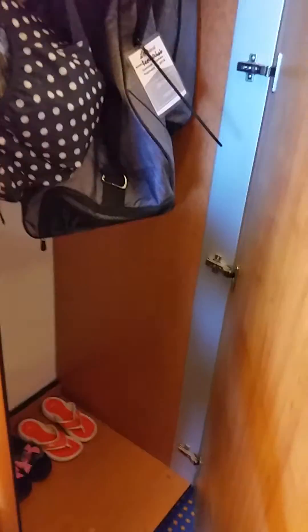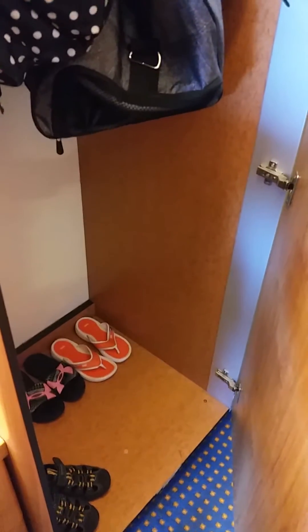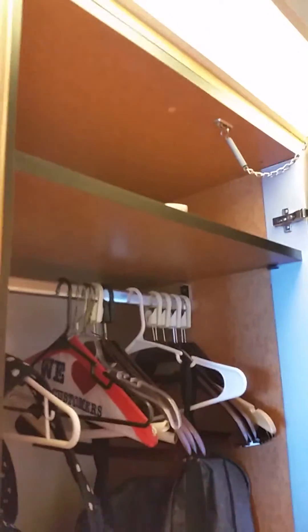So the closets — just to note — the first closet had several shelves. The next two closets are really for hanging, and then there's some space to put items on the floor. Not a great use of space. There is a top shelf there as well.